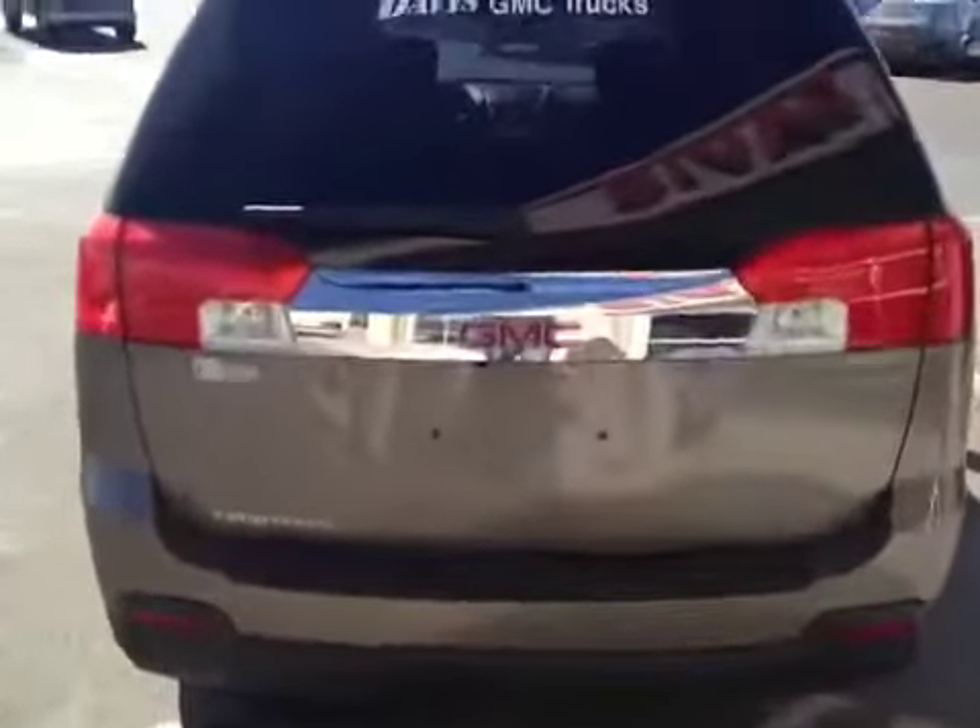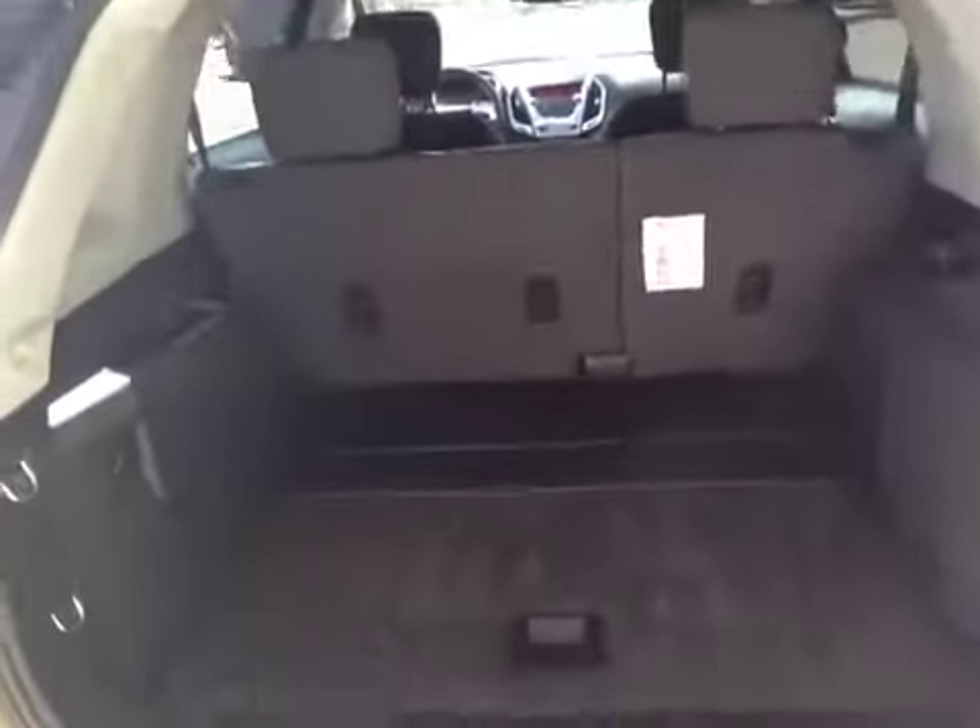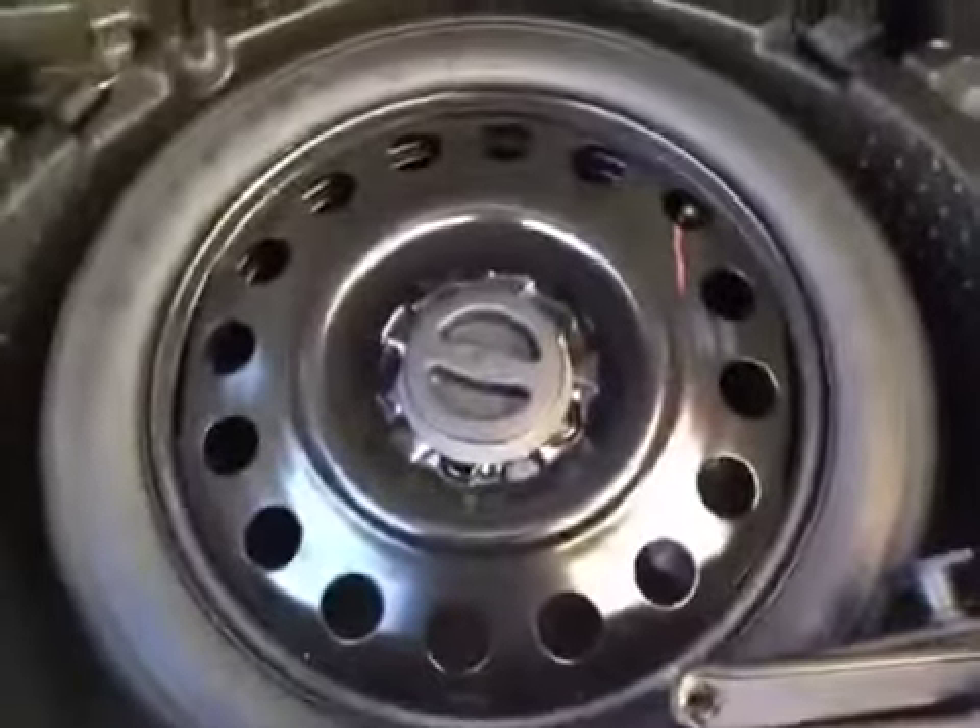Take a look at the cargo area. There's your spare tire, your jack and all your tools. Comes with a subwoofer for the sound system. Auxiliary power outlet. Also the second row of seats folds down — can get a little extra room if you need it.